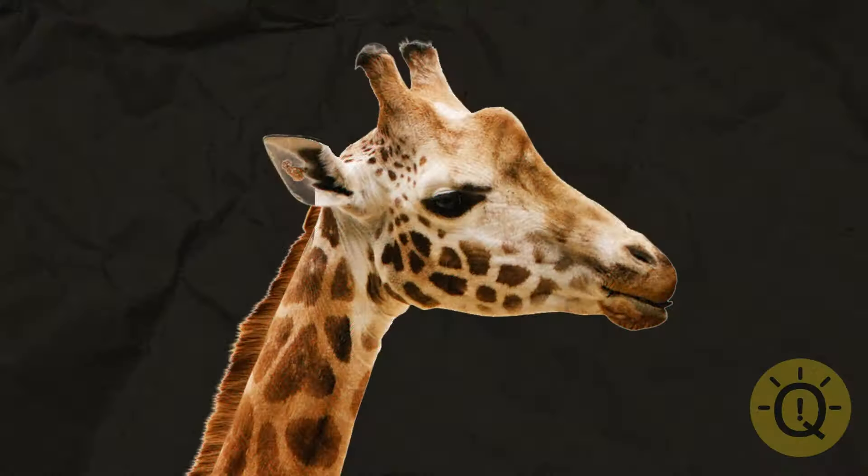Here comes the next one. Try moving the image back and forth if you don't feel like shaking your head anymore. It worked! It's definitely a giraffe.